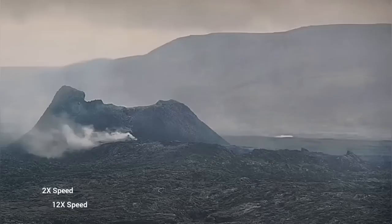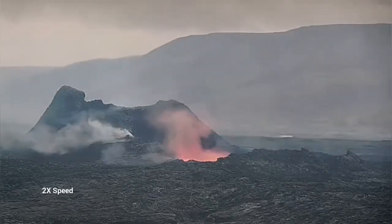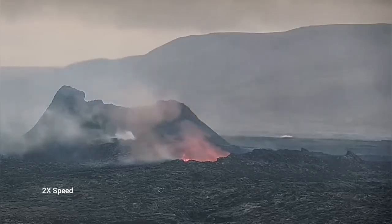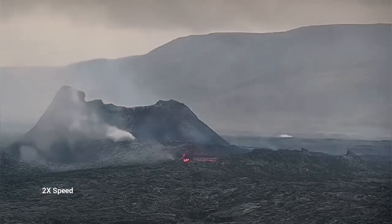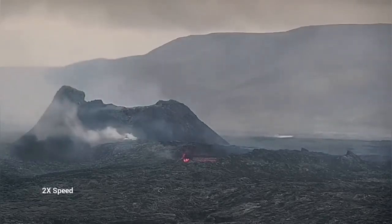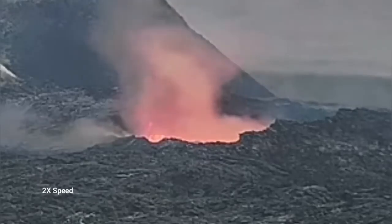Later today again we had something dramatic happening — a collapse. This was huge. And the location of it was interesting. It was not just the wall; it was something extending toward the viewer, as you can see here. It is a lava tube collapsing.